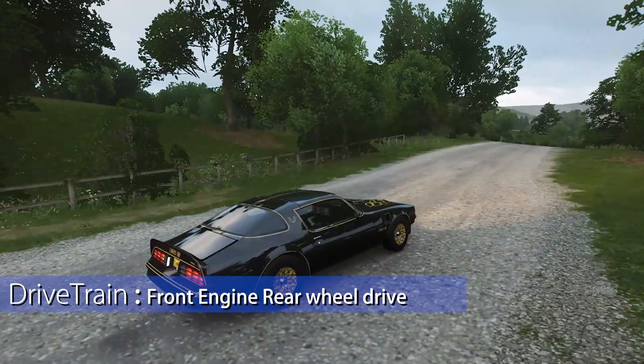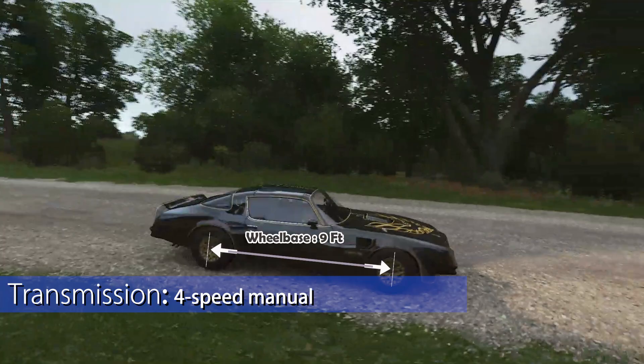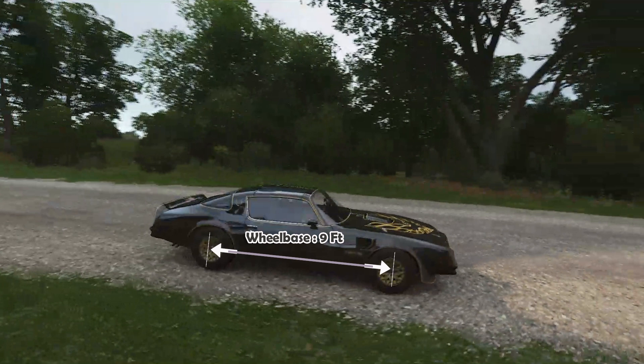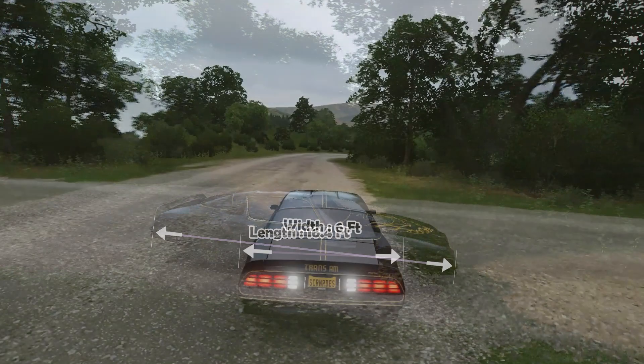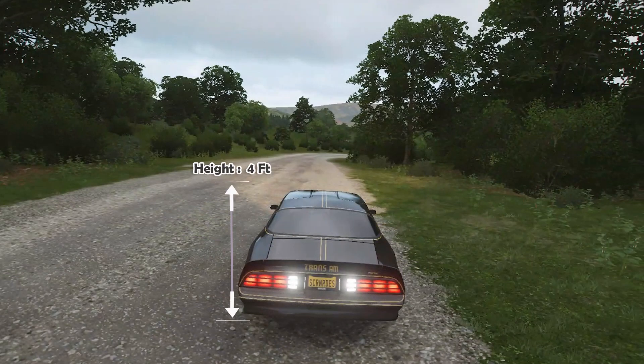For the transmission, it featured a four-speed manual. The wheelbase is 9 feet, length 16.4 feet, width 6 feet, and height 4 feet.